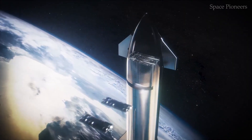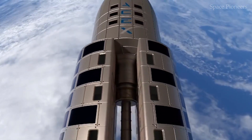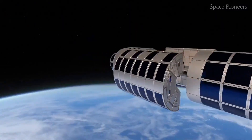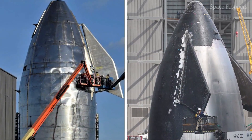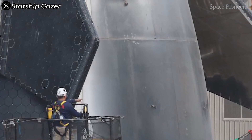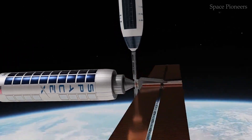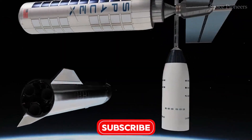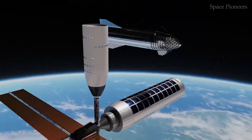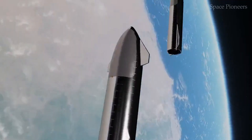This enormous spacecraft is designed to carry an astounding 150 tons of cargo into orbit or transport up to 100 passengers to destinations as far as Mars. Its massive payload bay — likened to the spacious interior of a skyscraper floor — provides unprecedented room for scientific instruments, commercial payloads, and even fully equipped human habitats. This scale enables missions that were once impossible, from establishing lunar outposts to delivering entire modules for space stations in a single flight.